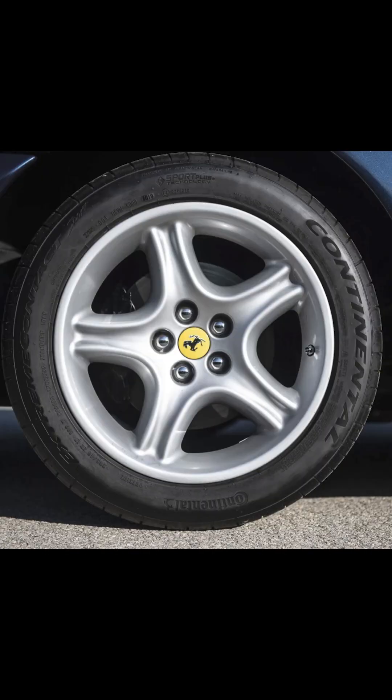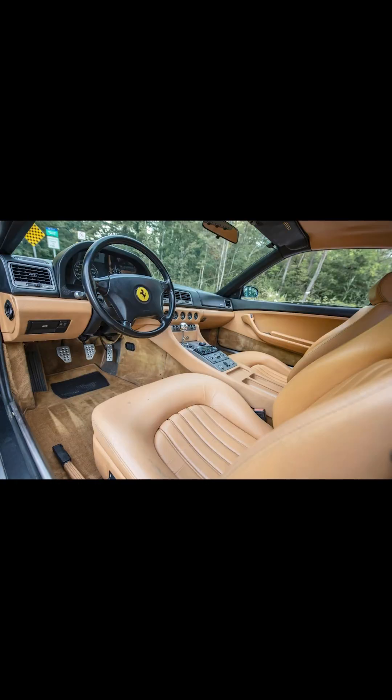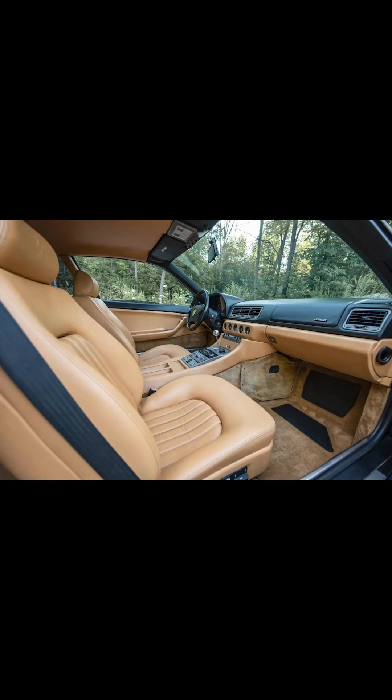The 456 GTs are manual 5.5-liter cars producing 436 horsepower, and this pushed the car to 192 miles per hour, making it the second fastest four-seater in the world behind the Porsche 959. Zero to 60 came up in the mid-fours, making it quite quick as well as fast. About 1,500 of these were produced. This is one heck of a driver example. That's all for today. See you tomorrow.